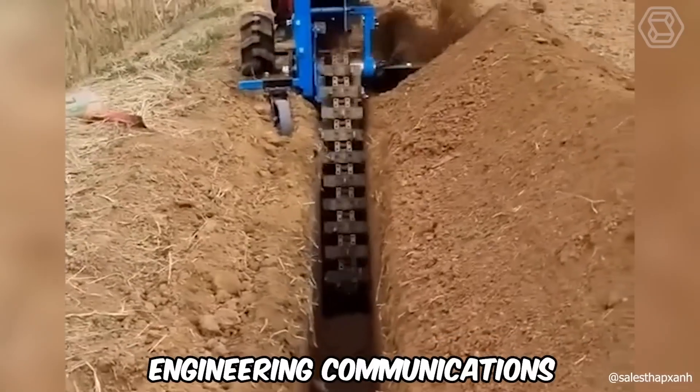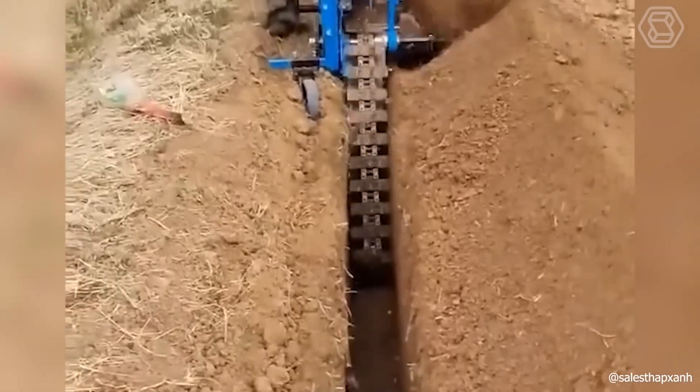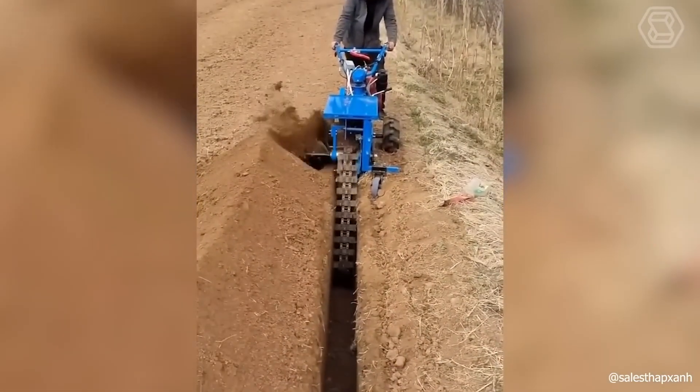If you need to lay engineering communications, such as pipelines or cables, then without such a trencher, you certainly cannot do without it.